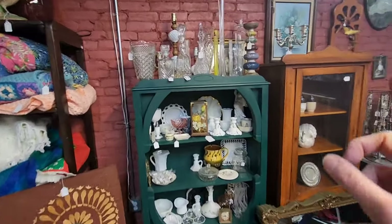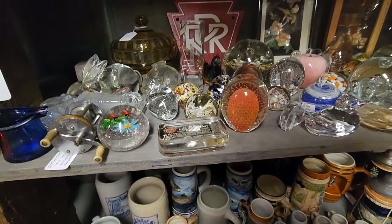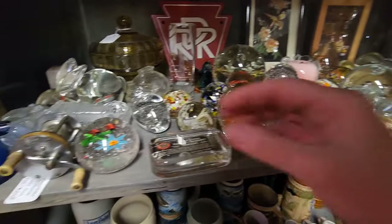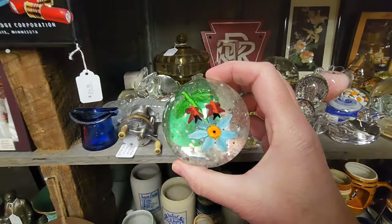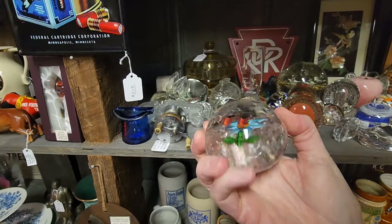That looks kind of neat all stacked together with all the clear glass. I kind of like that. A whole bunch of vintage paperweights here. That's pretty with the butterflies — fourteen dollars.